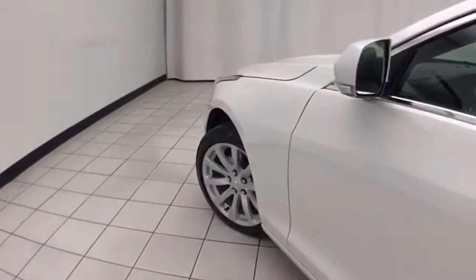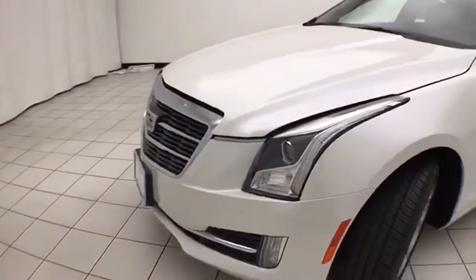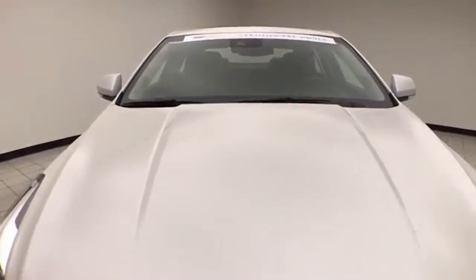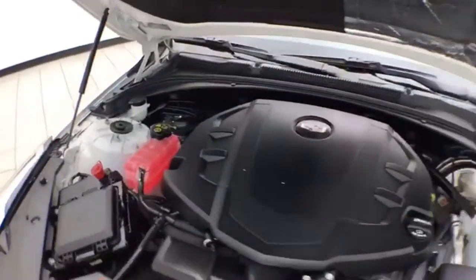Under the hood, this ATS has a 3.6-liter V6, 335 horsepower, and just as clean under the hood as the rest of the car.